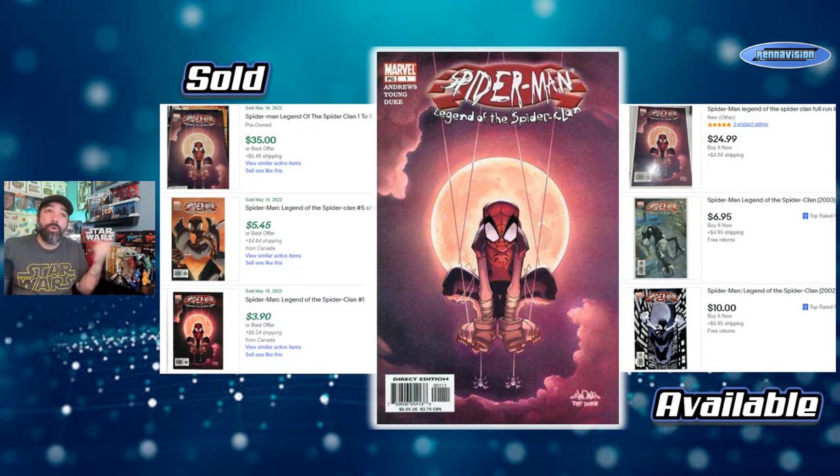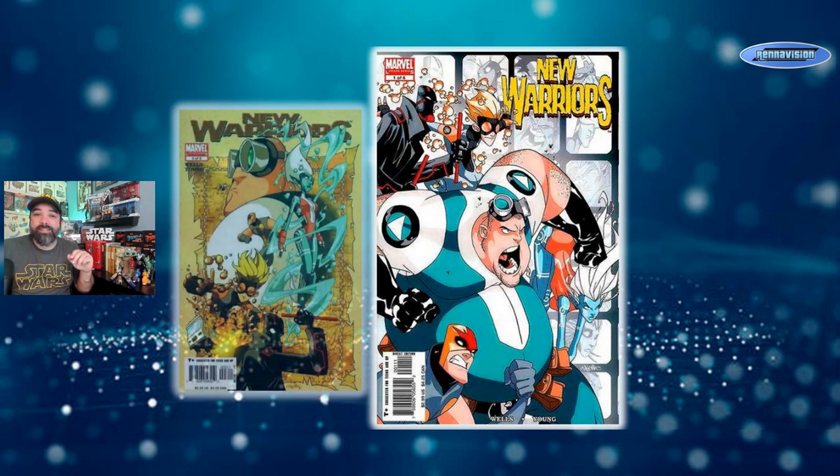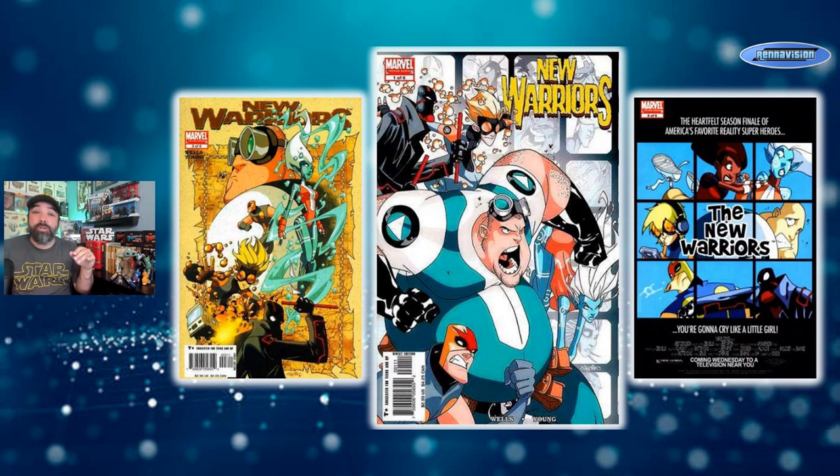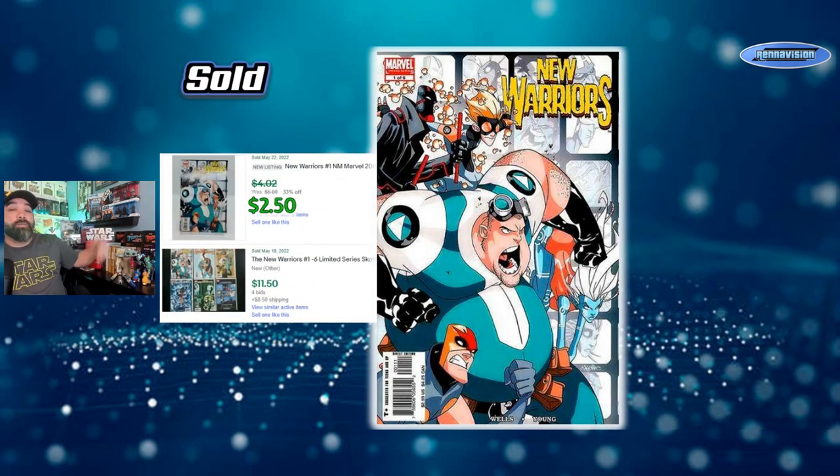You can also find old Scotty Young art in the New Warriors run he did — a six-issue series. It's not the baby versions of the characters; it's stylized and pretty cool. There are some really cool covers in these six issues, like issue three on the left, and the Brady Bunch-style group shot on the final issue six. There was New Warriors spec for a while because an ABC Family show was supposed to happen, including a live-action Squirrel Girl, but it never came through.